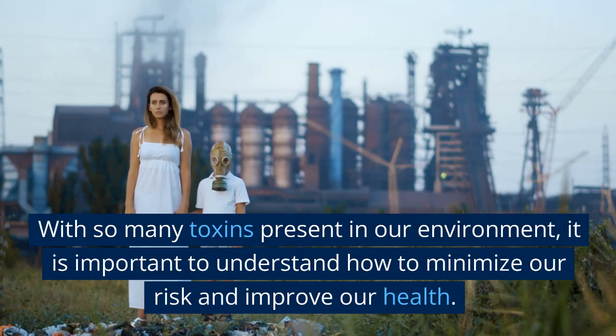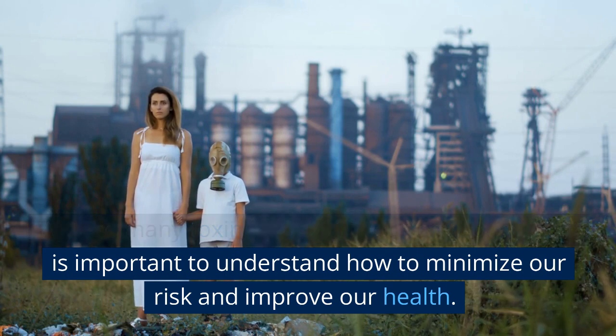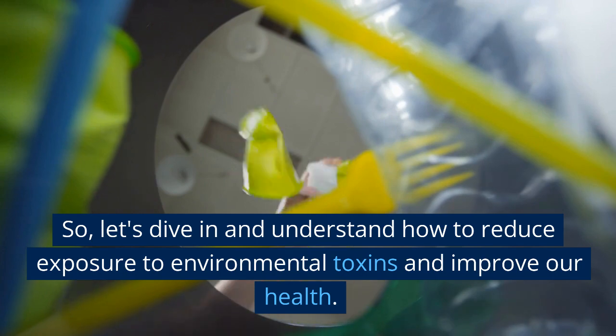With so many toxins present in our environment, it is important to understand how to minimize our risk and improve our health. So let's dive in and understand how to reduce exposure to environmental toxins and improve our health.